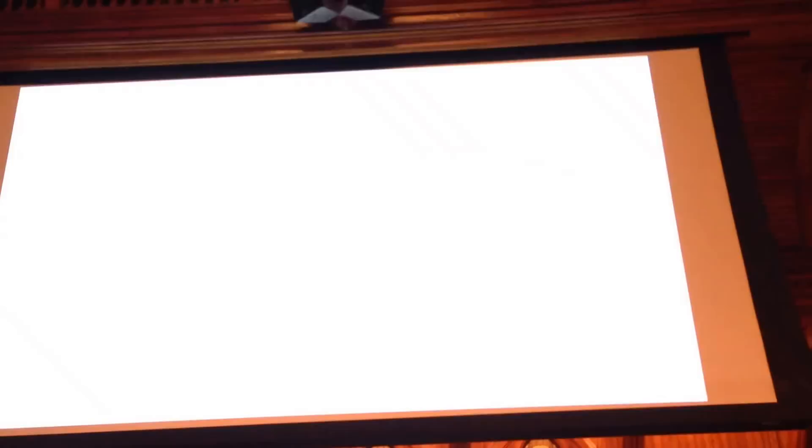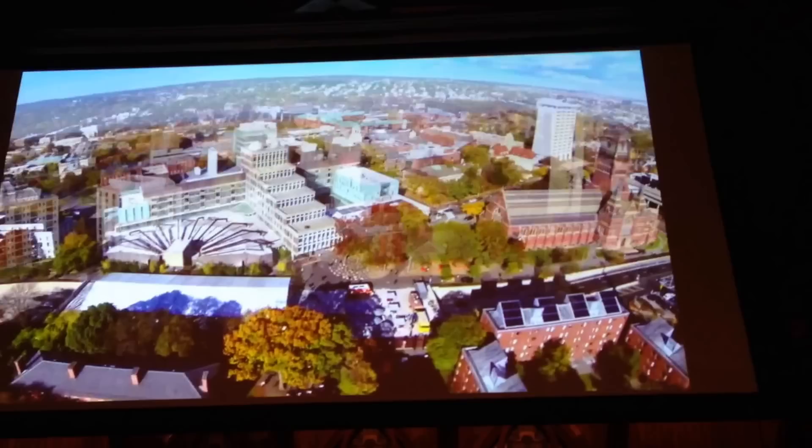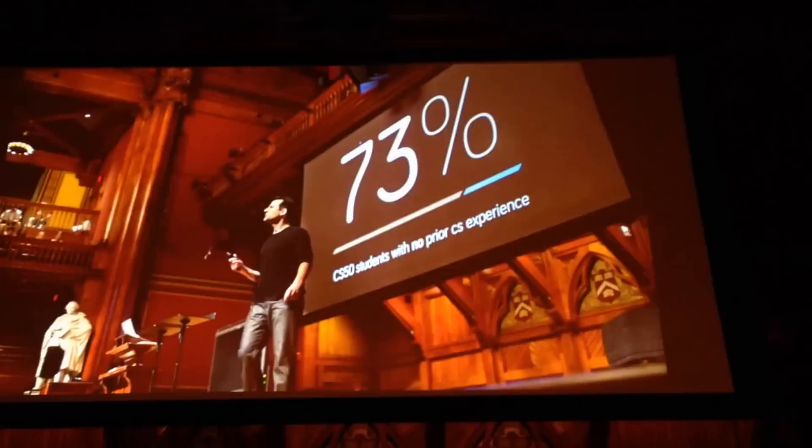In the last two minutes, I'd like to share a glimpse of the actual classroom to give you a sense of the experience and culture of CS50 — where 73% of students have no prior experience.